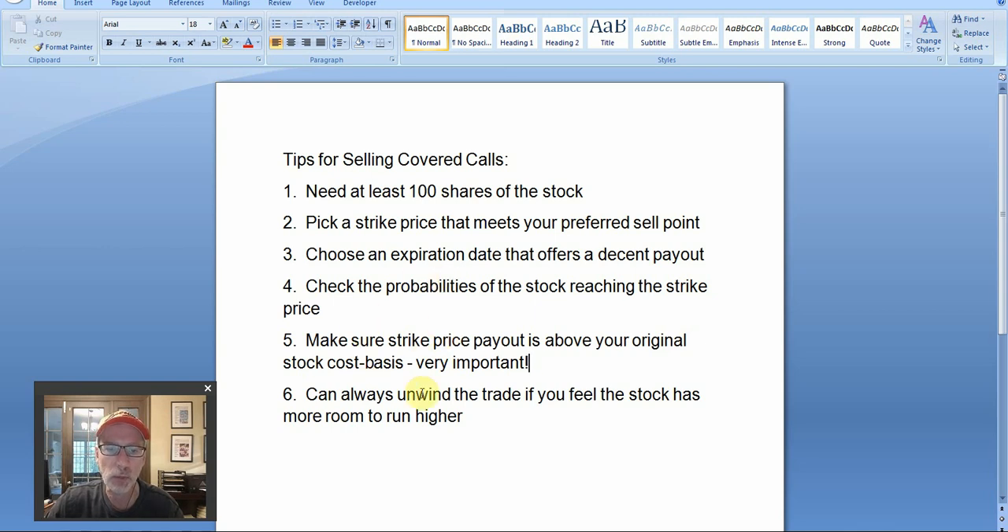One of the most important things is point number five: you want to make sure that you sell a call option strike that'll take you out at least above where you originally bought into the share — sell above your cost basis. Let's say you bought the shares at $100 and now they've come down to about $80. You don't want to sell the $90 call options because you'll end up selling your shares at $90 when your cost basis is at $100 — that locks in a guaranteed loss. And lastly, if the stock starts running up higher and you don't want to sell your shares anymore, you can always unwind the trade — buy the call option back.